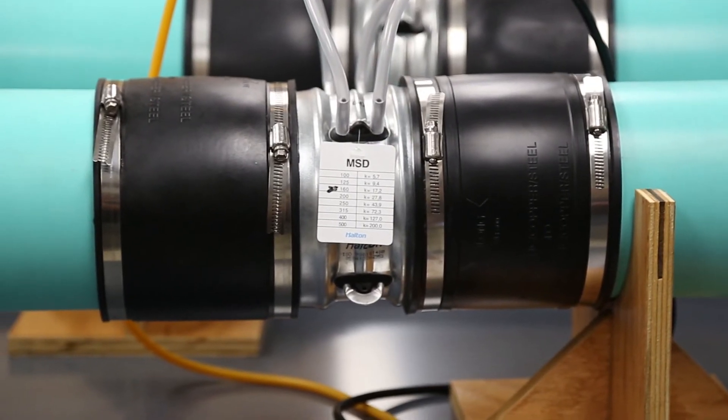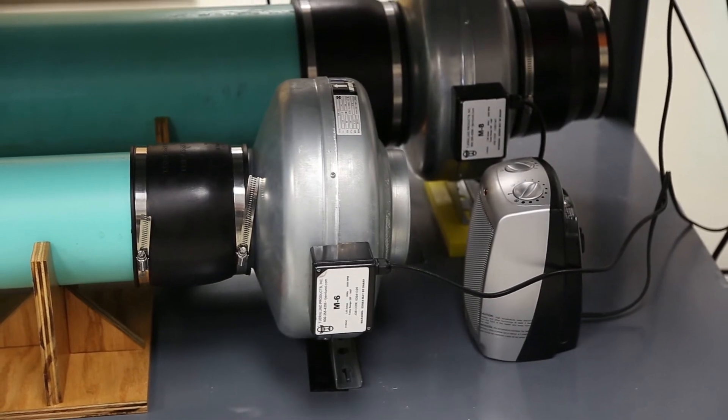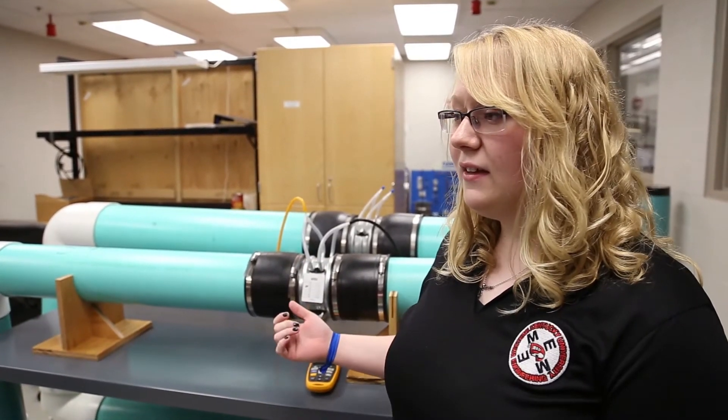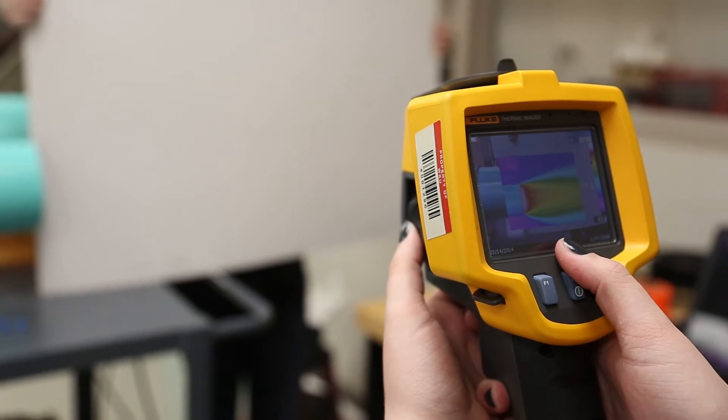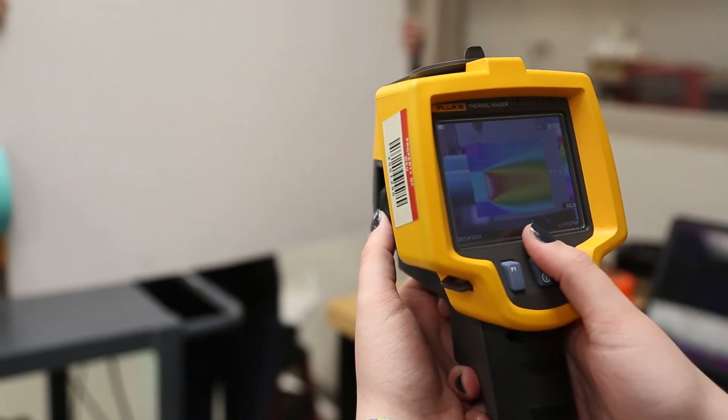Halton makes kitchen ventilation systems, and what they wanted to do was develop a way to figure out the velocity of the plumes coming out of their systems. This is actually a preliminary way to create a calibrated volume flow rate, and through this I'm able to capture images so that I can correlate a picture back to an air velocity.